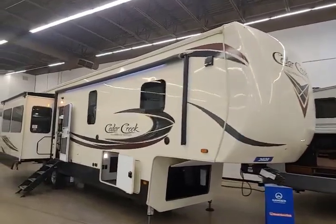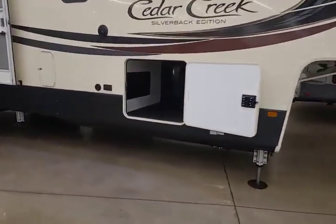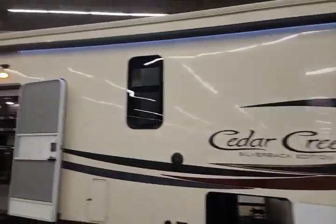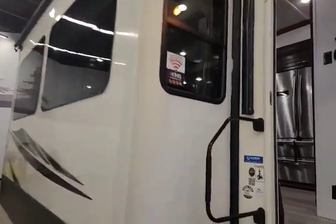This is a beautiful unit. Tons of storage underneath and then a massive awning covering the entire rear front of the camper. Of course, slide toppers and frameless windows.